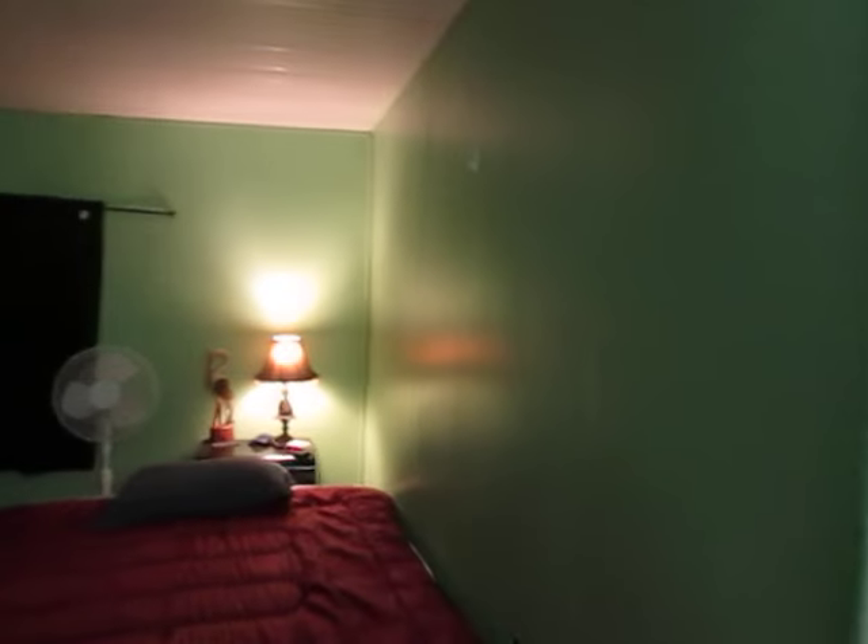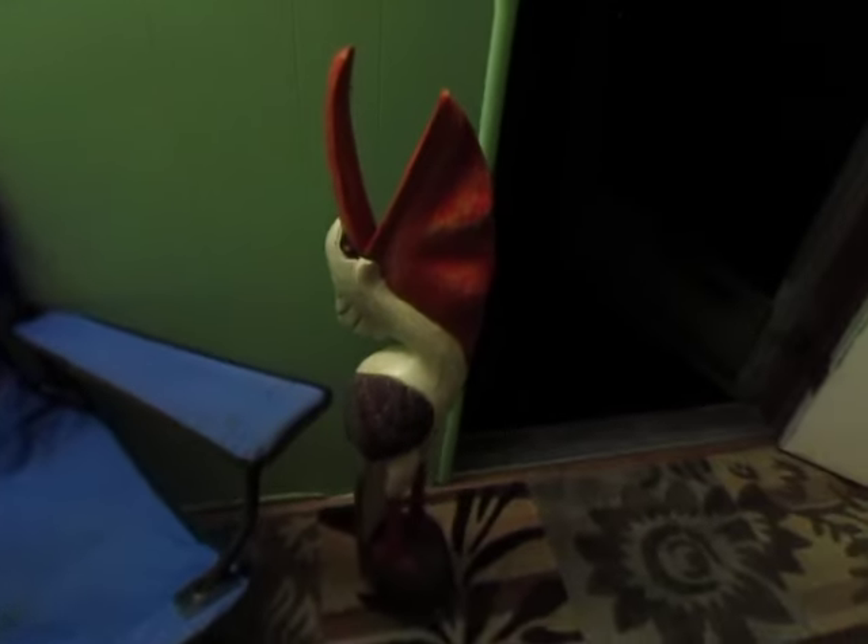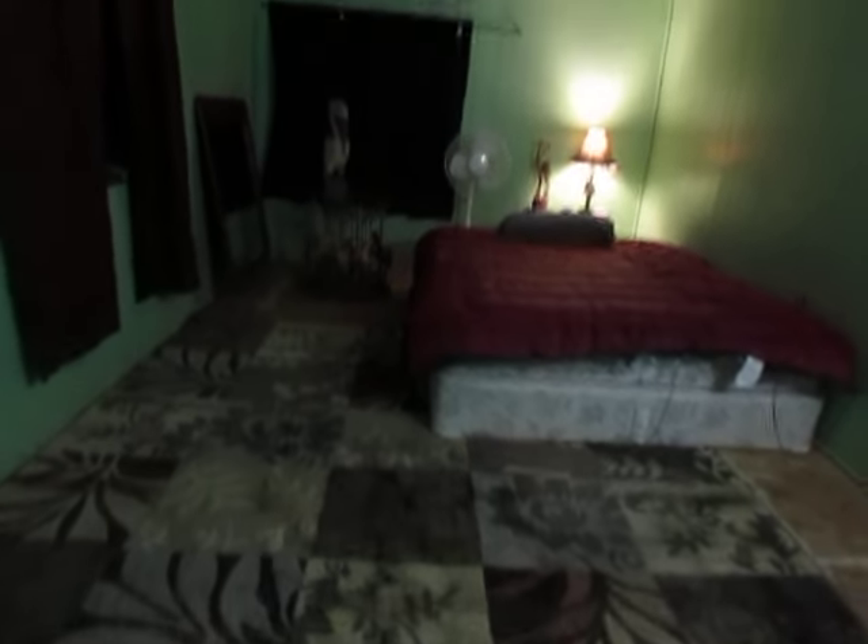Not counting these birds, I have $45 is what I have paid for this bedroom. Now, these birds, I did drop $100 on, but we're going to do a separate video on the birds and the coffee table. So not counting the birds, $45 — with the birds, $145 for this fine-looking bedroom.